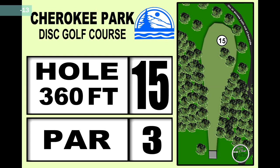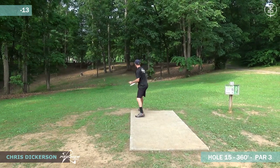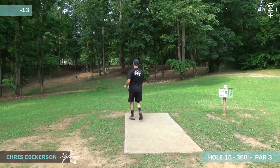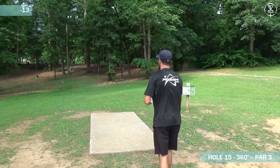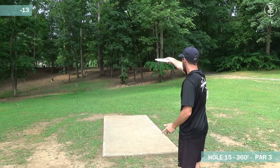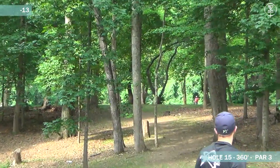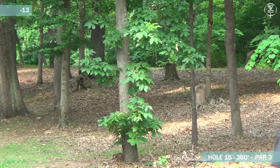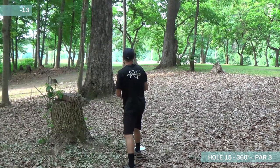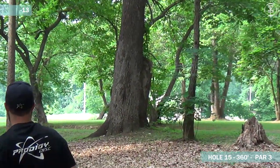Hole 15 now, 360 feet, par 3. This one's a tunnel shot. There is a lefty hyzer shot, but probably not going to see any of these guys go with a flick on the outside. They're going to be trying to go right down through the middle with some sort of flip or turnover shot. This plays a little bit better for the righty backhand because the hole finishes slightly to the left. Dickerson hitting the early tree there on the left — that might be his basket. Most of the time if you can get up there on that little putting green area, at this level players are going to be hitting that putt.